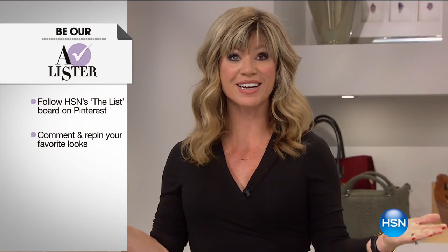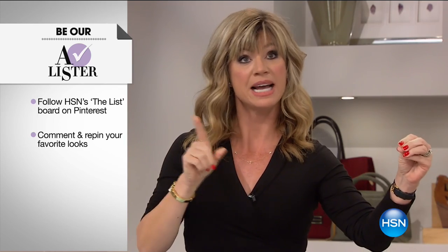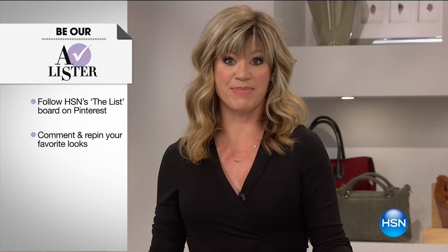It's my first day here at HSN. My name is Amy Morrison — I'm filling in for my dear friend Colleen Lopez, who is finding rare treasures at the biggest gem event. It's the Tucson Gem event and she's there right now finding lots of goodies to bring back. But she's got a great way for you to win a $25 gift card. Go to the HSN List board on Pinterest, comment and repin it, and you're automatically entered to win. We'll announce our winner at the end of the show.